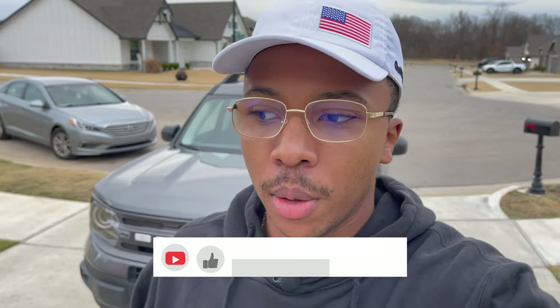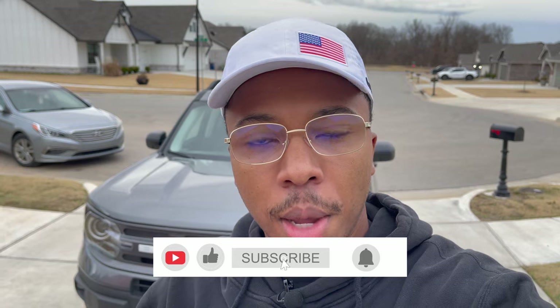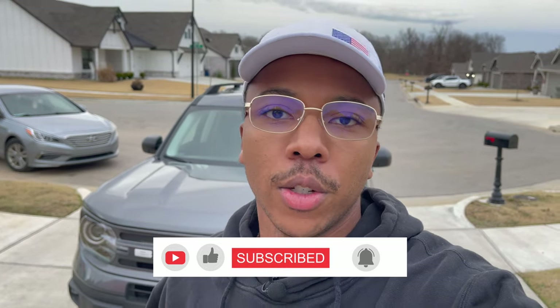What's up guys, back with another video. Today I've got something a little bit different for you — we've got a 2021 Bronco Sport here and we're going to be doing a review. Before we get started, remember to like, comment, subscribe, and smash that notification bell.